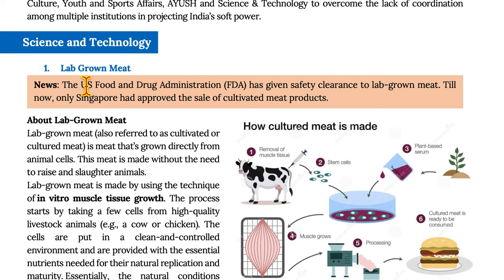Here are the key technology developments from the month of December. Lab-grown meat: The US Food and Drug Administration has given safety clearance to lab-grown meat. Till now, only Singapore had approved the sale of cultivated meat products.